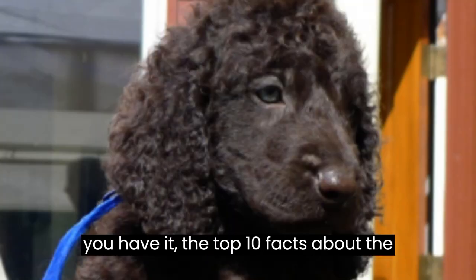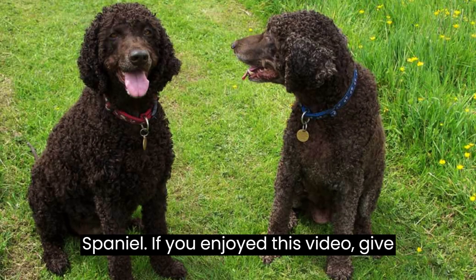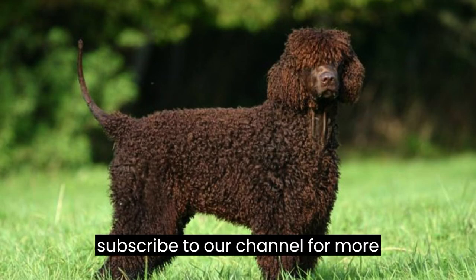And there you have it, the top 10 facts about the charming and athletic Irish water spaniel. If you enjoyed this video, give it a thumbs up and share it with your fellow dog lovers. Don't forget to subscribe to our channel for more exciting content.